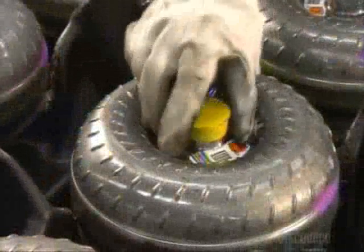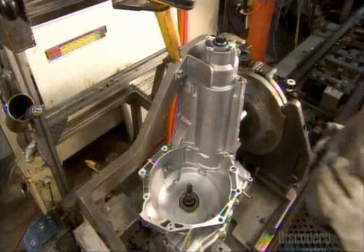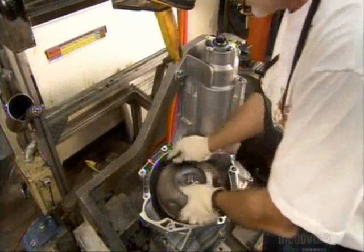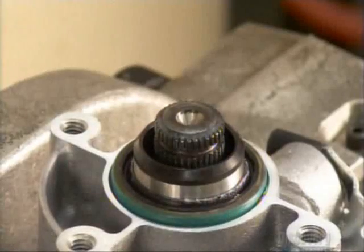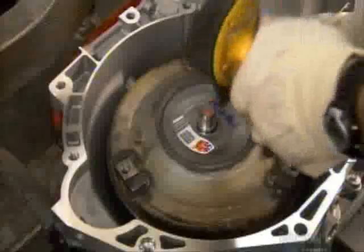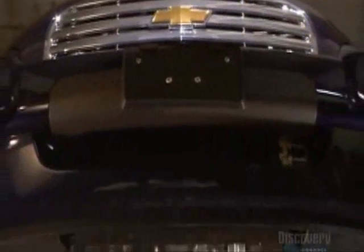Now the torque converter. It spins a shaft that turns those sprockets and drive chain seen earlier. A steel bar called the stub shaft is the final link, sending transmission power from the final drive and differential to the front wheel on the passenger side.